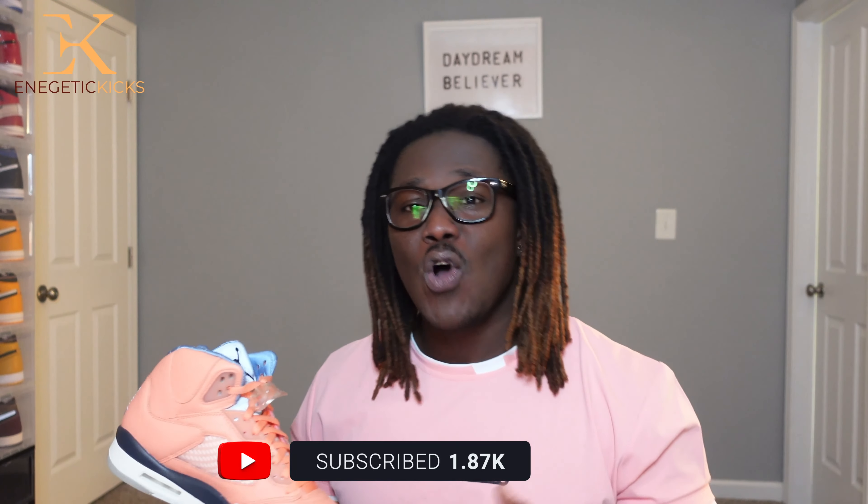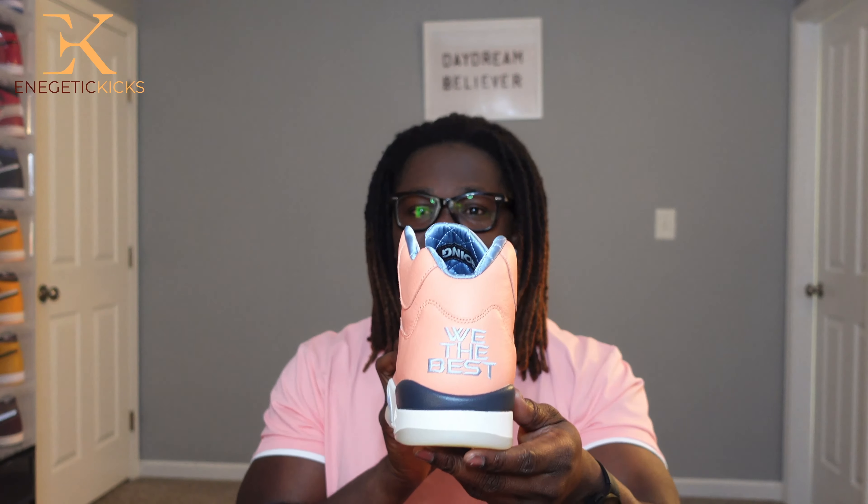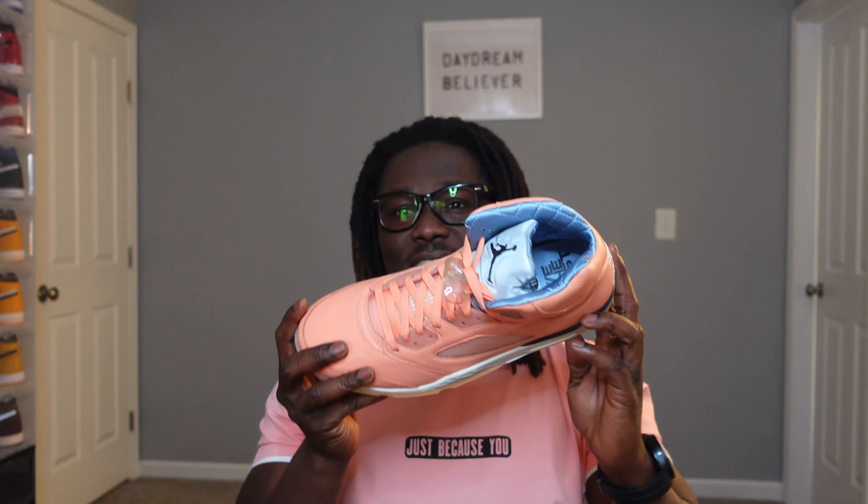I still have a lot of content coming your way before the year ends. If you are new to this channel or love content like this, go ahead and click that subscribe button and the notification bell so you'll be notified when I drop the heat. It's your boy Jetta Kicks signing off — this is the Air Jordan 5 DJ Khaled. I love and appreciate you all. I'll see you guys on the next one.